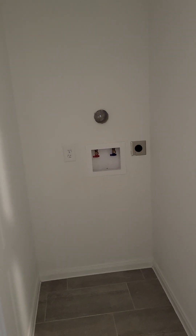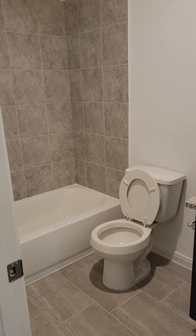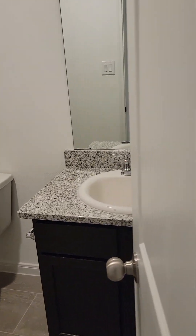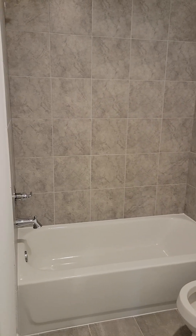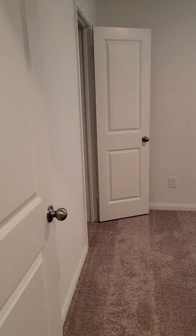This is just a stackable washer and dryer. I don't know if that would be an issue or not. Random countertops, tile shower. Come down the hallway to bedroom number 2. Once again, all blinds included.